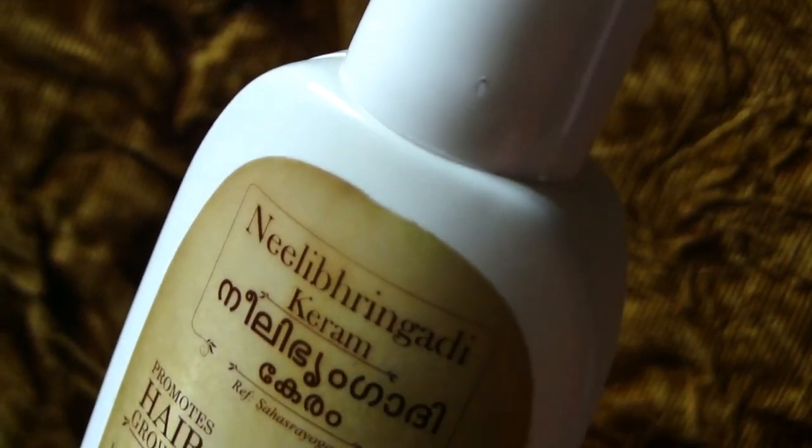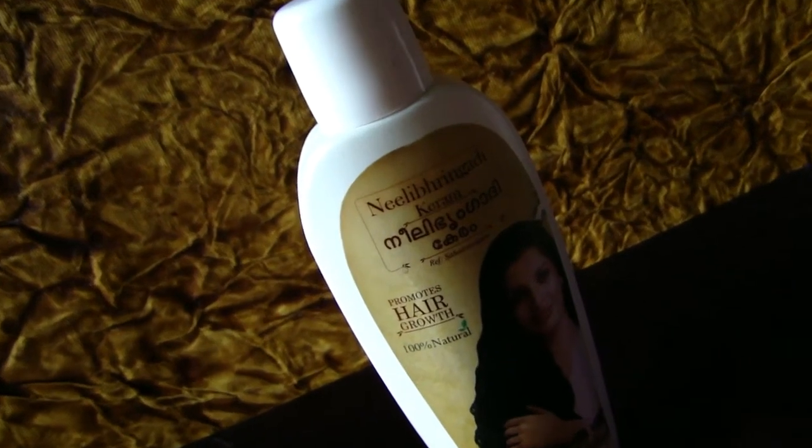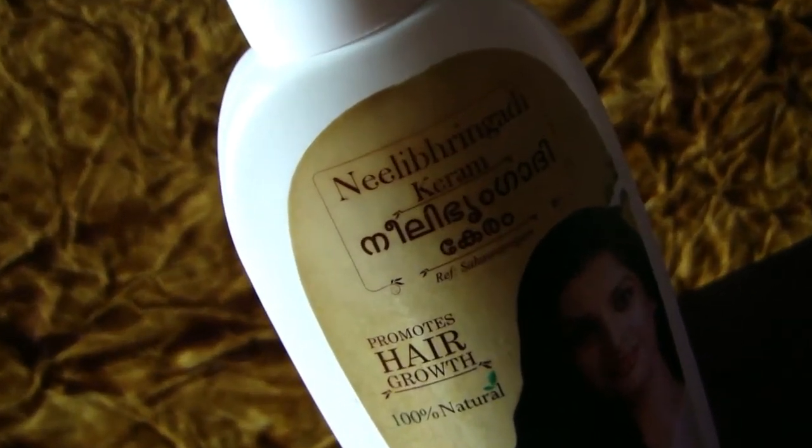The product is affordable at the rate of ₹95 for 400 ml. So gift yourself strong, long, black and healthy hair with Dathri Neela Bringadi care. Glam and Swag would like to give an 80% love rating to Dathri Neela Bringadi care.